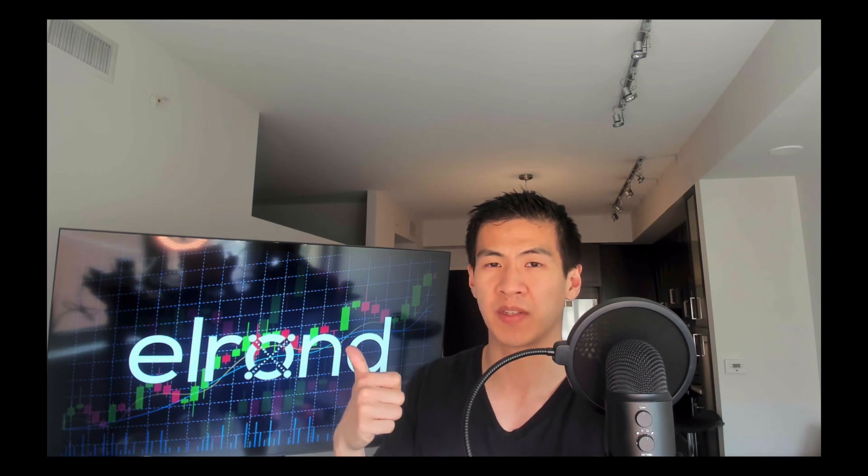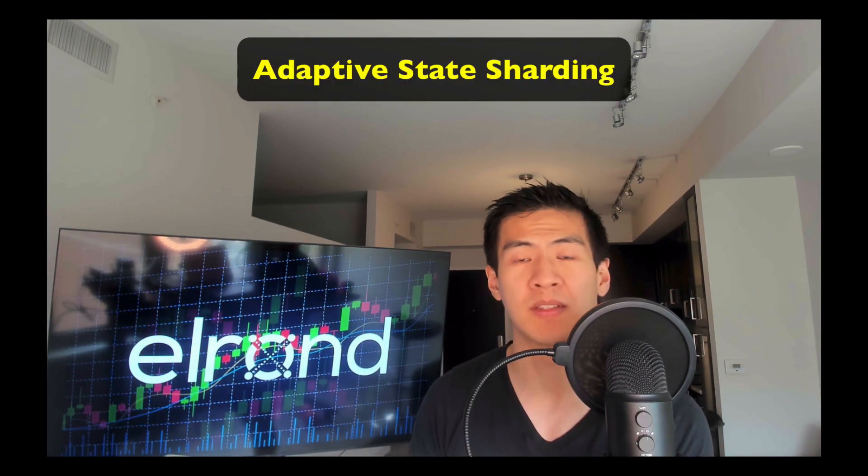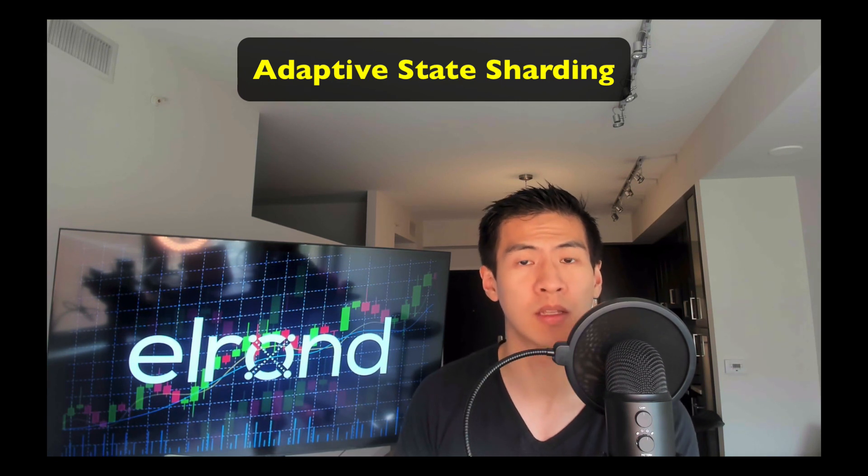Elrond is really a redesign that is secure, efficient, scalable, and interoperable. Its contributions rest on two fundamental building blocks: adaptive state sharding and a secure proof of stake consensus mechanism. Sharding is the process that Ethereum is implementing right now - the idea is to break up the blockchain into multiple different places, which can be handled by different participating validators.